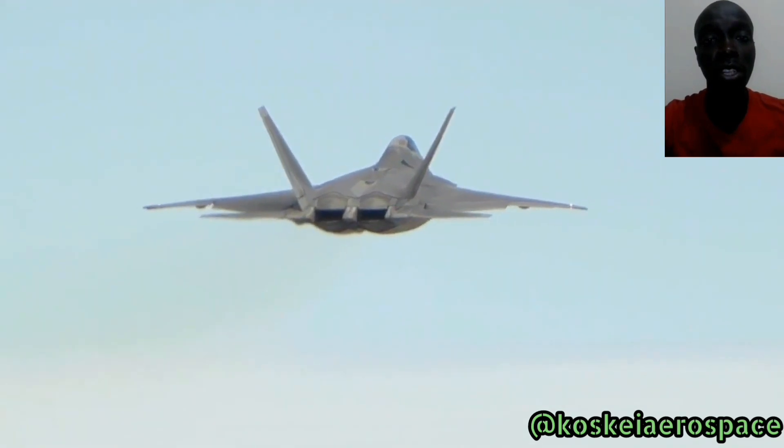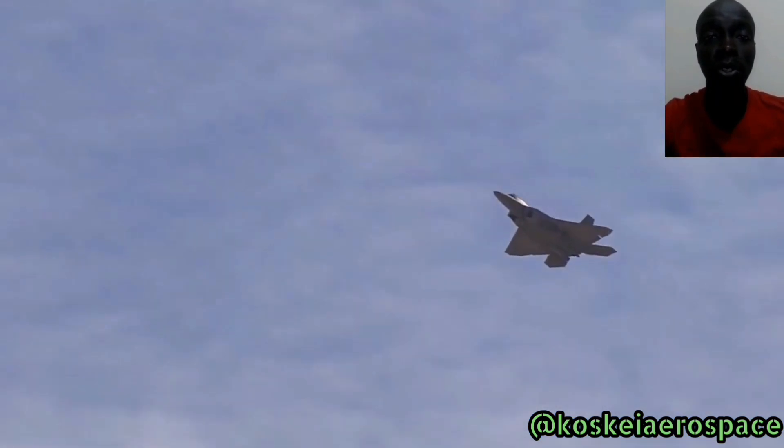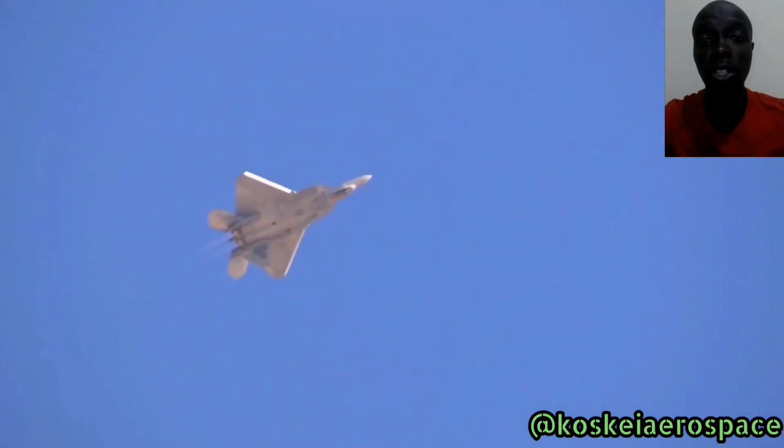This is a supersonic fighter capable of Mach 2 flight. It has a two-dimensional thrust vectoring nozzle and it's able to supercruise — that is, it's able to fly at sustained supersonic speed without using afterburners. This aircraft is manufactured jointly by Lockheed Martin and Boeing, and it's still the aircraft capable of flying into highly defended air spaces without detection.